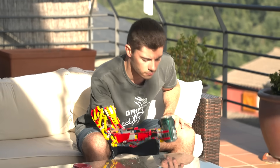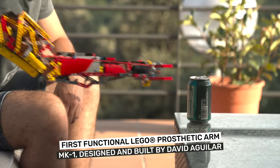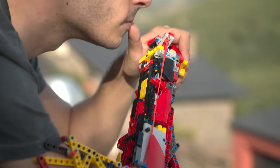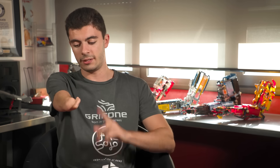My name is David Aguilar. I'm 22 and I hold the record for being the first to build a fully functioning prosthetic Lego arm. I was born with Poland's syndrome — it's a genetic disease that affects only one person out of 20,000.